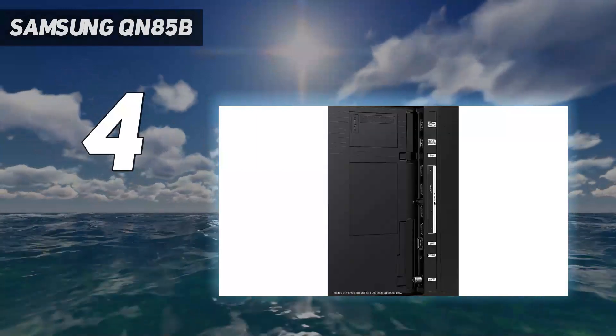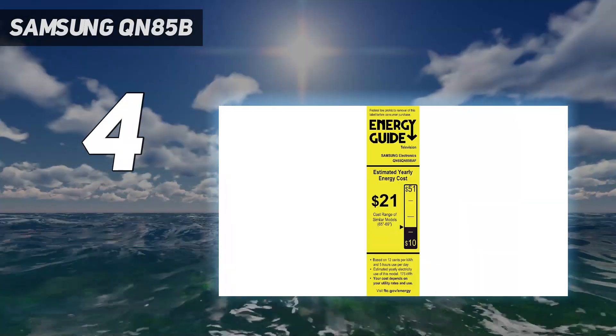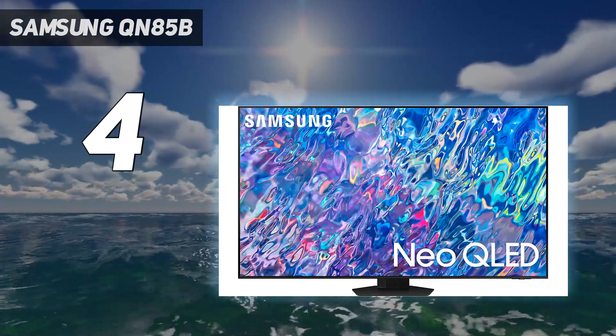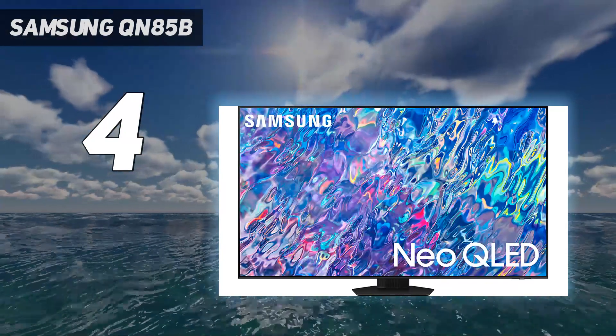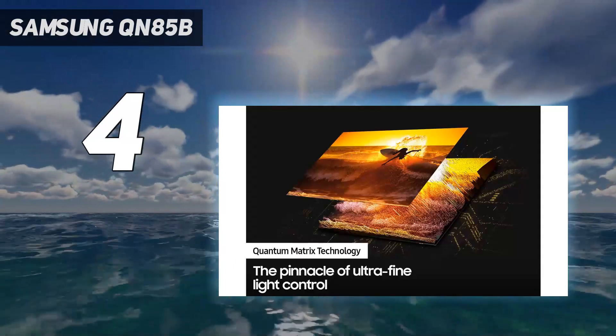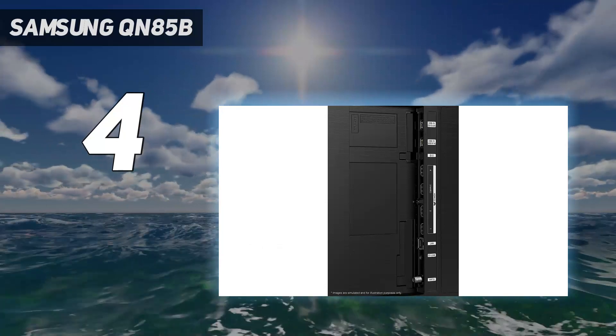Coming in at number four, the Samsung QN85B. If you want the brightness of an LED TV with something close to the visual quality of OLED, Samsung has just the TV for you. The QN85B uses a ridiculously bright mini LED panel to deliver very impressive HDR and great gaming performance, and while it can't match the deepest blacks of an OLED set, you might be surprised by just how close it comes.